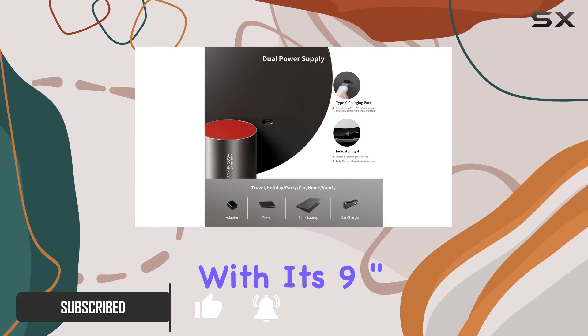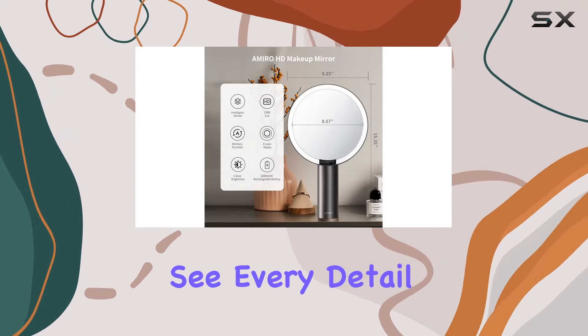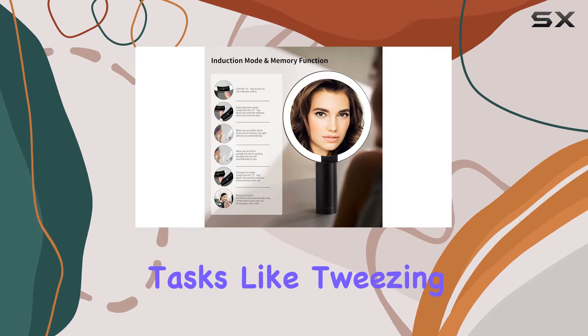Let's talk about clarity. With its 9-inch size and HD view, this mirror ensures you see every detail of your face with crystal clear precision. Plus, it comes with a handy 10x magnifying mirror for those intricate tasks like tweezing eyebrows or applying precise eyeliner.